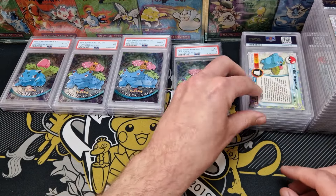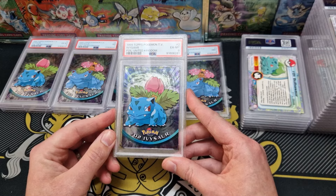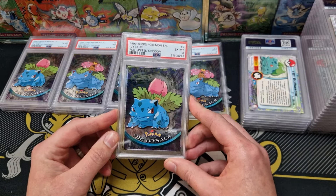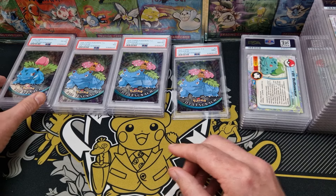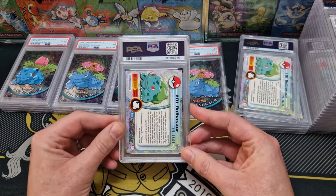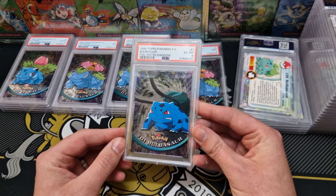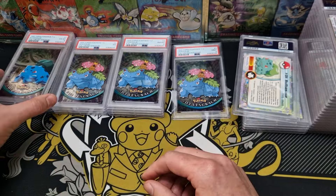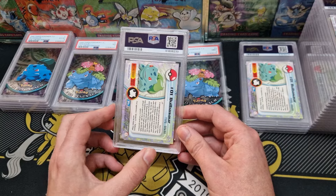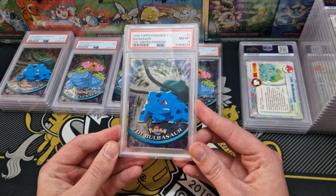I think everyone my age, born in 1989, would have had these cards at some stage because they were so readily available. These were everywhere, whereas base set at a point in time were not particularly easy to get hold of. We have — it's a 6 Bulbasaur. The 6s are overtaking the 8s — this is not good. We've got an 8; I'll take that for a Bulbasaur.